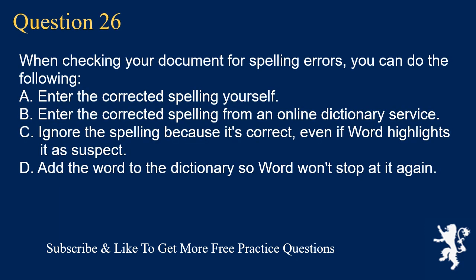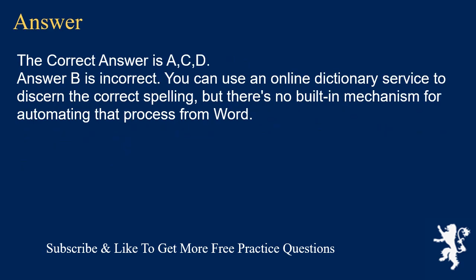Question 26. When checking your document for spelling errors, you can do the following. A. Enter the corrected spelling yourself. B. Enter the corrected spelling from an online dictionary service. C. Ignore the spelling because it's correct, even if Word highlights it as suspect. D. Add the word to the dictionary so Word won't stop at it again. The correct answer is A, C, D. Answer B is incorrect — you can use an online dictionary service to find the correct spelling, but there's no built-in mechanism for automating that process from Word.